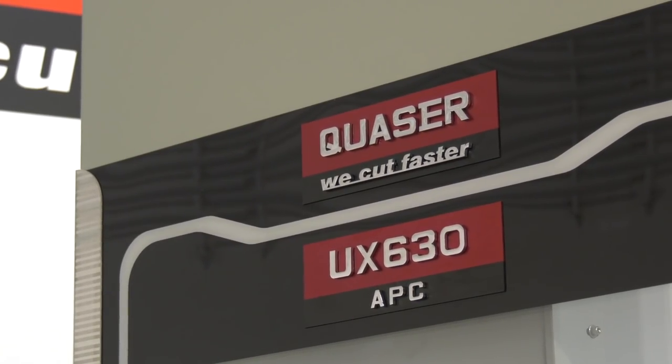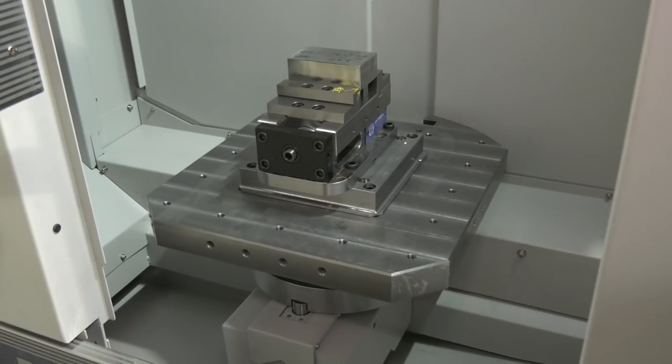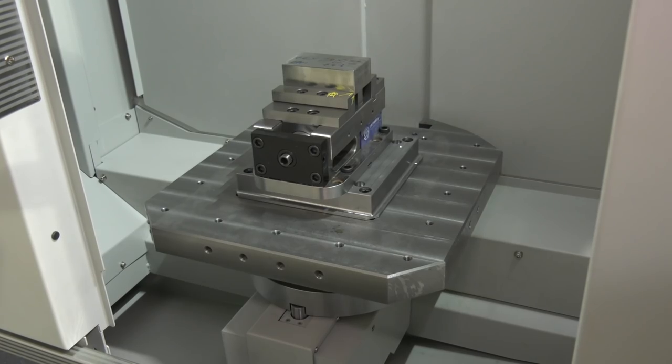Twin pallet here — that makes a big difference, doesn't it? You can be loading one side while the other side is machining, so you can really keep that spindle going as much as possible. Exactly, that's the whole idea behind any type of pallet change machine — being able to increase your throughput.